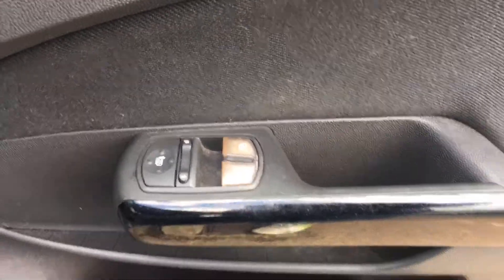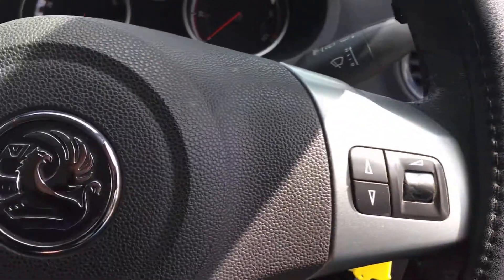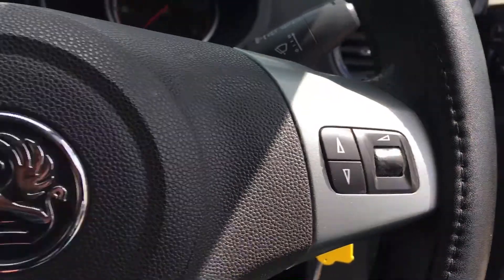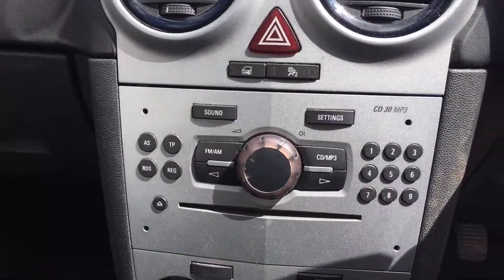There's electric windows and electric wing mirrors. There's the two keys I've just mentioned. You have steering wheel controls for your audio system.